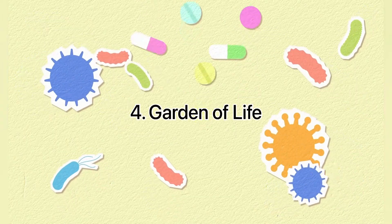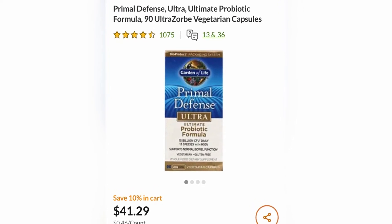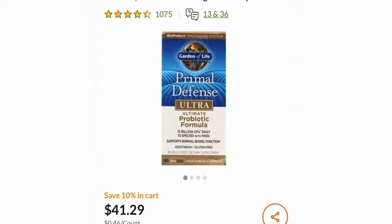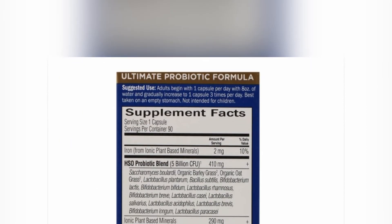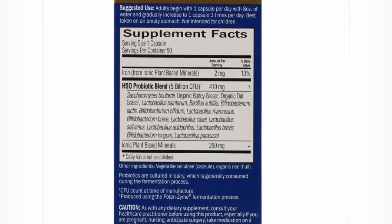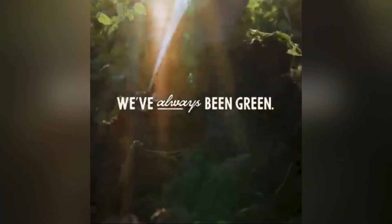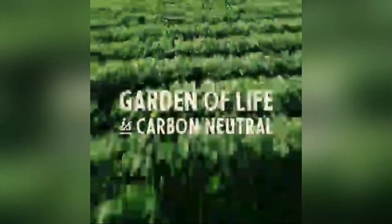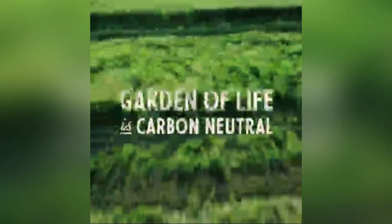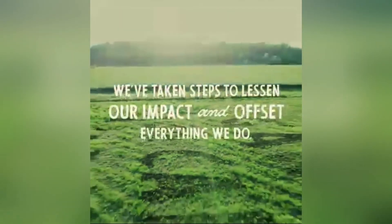4th place: Garden of Life Primal Defense Ultra is the ultimate broad-spectrum formula, delivering 15 billion CFU in a three-capsule serving across 13 beneficial species, including homeostatic soil organisms, B. subtilis, and S. boulardii. These strains can thrive in the toughest digestive environments, undeterred by stomach and bile acids, and support normal digestion of dairy products. Probiotics are cultured in dairy, which is generally consumed during the fermentation process.